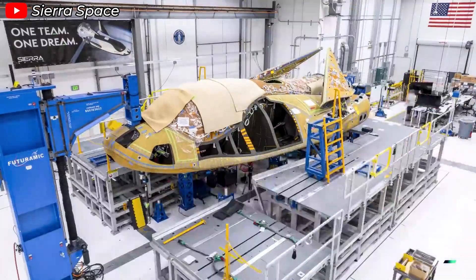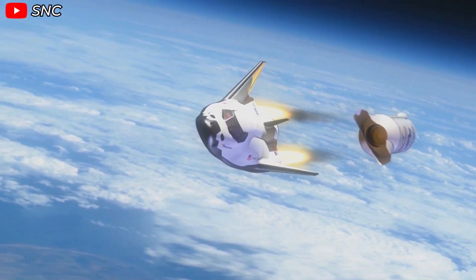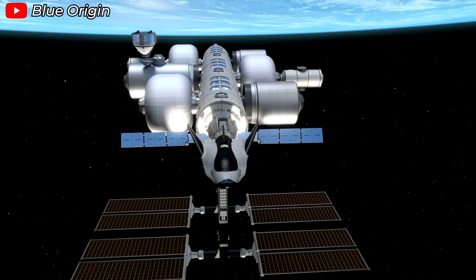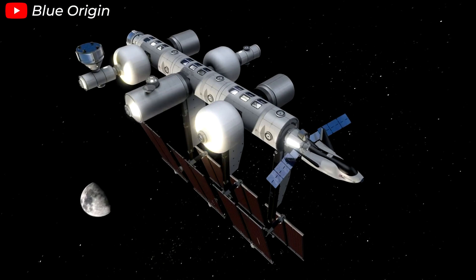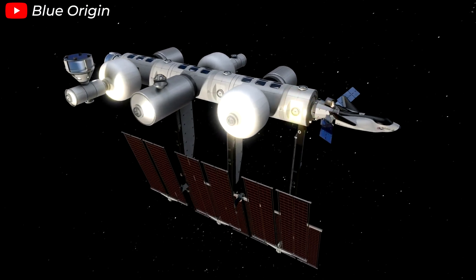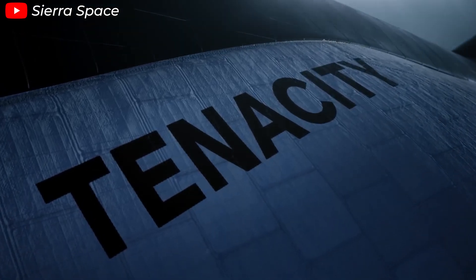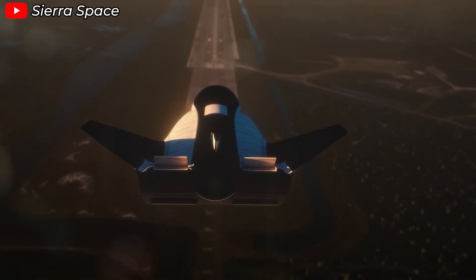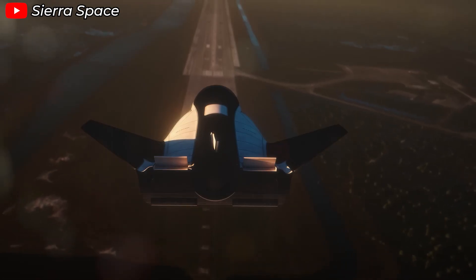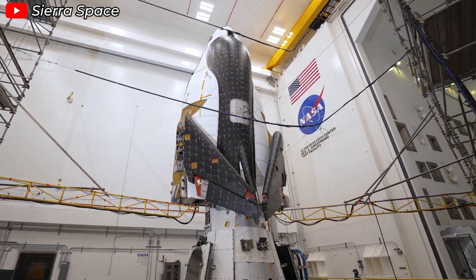Currently, Dream Chaser is being developed in both crewed and cargo versions. Initially, it will handle cargo missions for NASA, but down the line it's expected to support crewed flights to private space stations once the ISS retires. A key detail to note: Dream Chaser was designed from the start for reuse up to 15 times. This reusability, combined with its lower maintenance costs due to a gentler re-entry, could create significant profit margins.